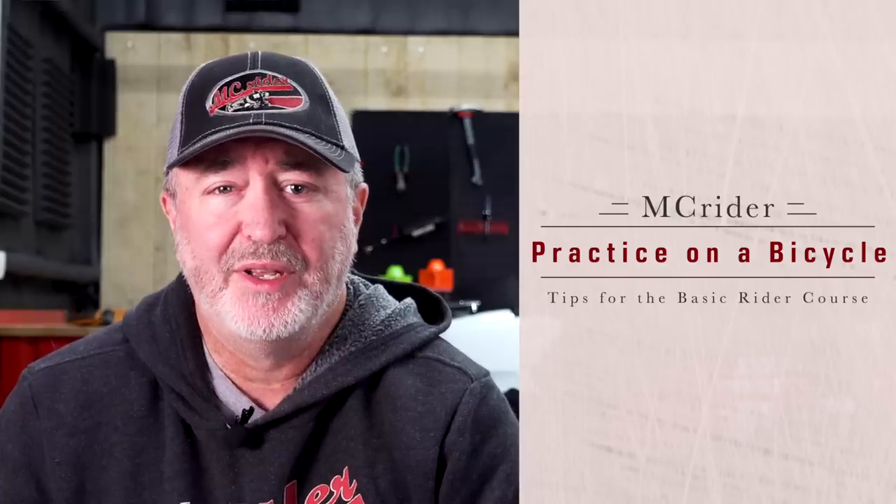Tip number two sounds kind of odd — dust off the bicycle. Many of the tips in the rider's handbook about steering, braking smoothly, balance, and looking where you want to go can all be practiced on a bicycle. If you haven't ridden a bicycle in a while, especially since you were a kid, it's a huge disadvantage when trying to learn to ride a motorcycle.